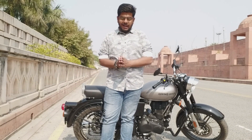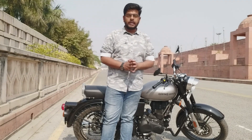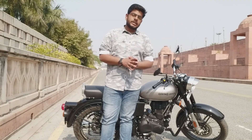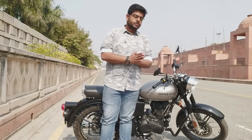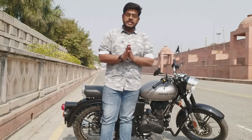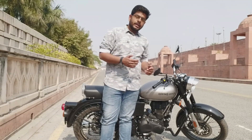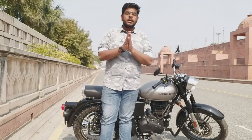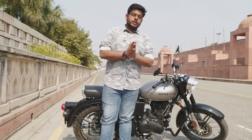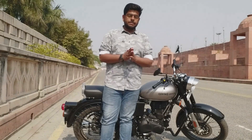Semi-synthetic oil is a mix of half mineral oil and half chemical additives used in fully synthetic oil. Earlier, in 2018, the Royal Enfield Bullet used mineral oil with a service interval of 2,000–3,000 km. After 2018, Royal Enfield switched to semi-synthetic oil, extending the service interval beyond 3,000 km.